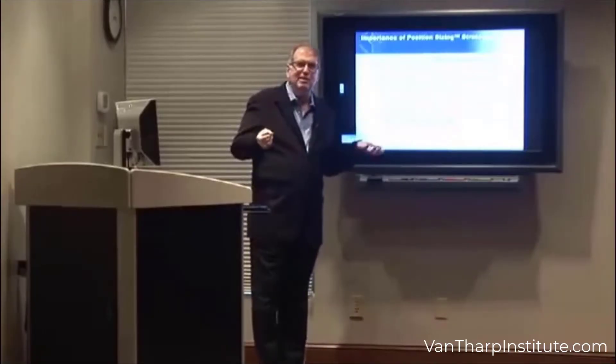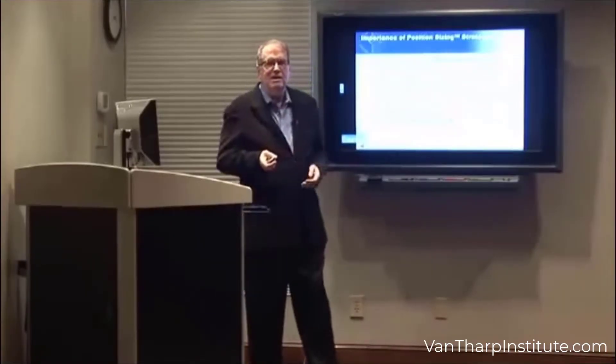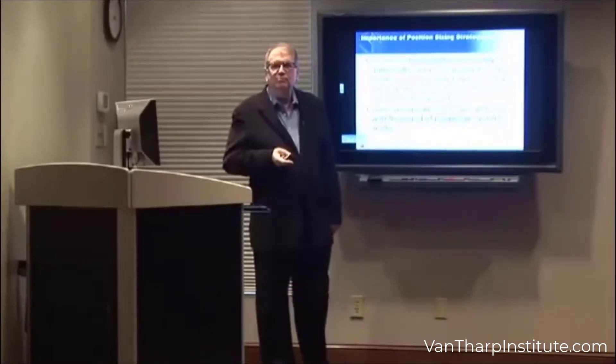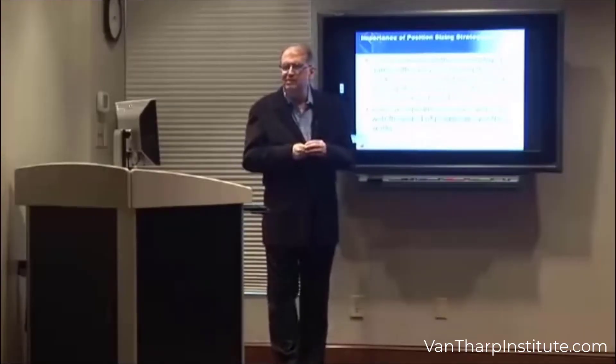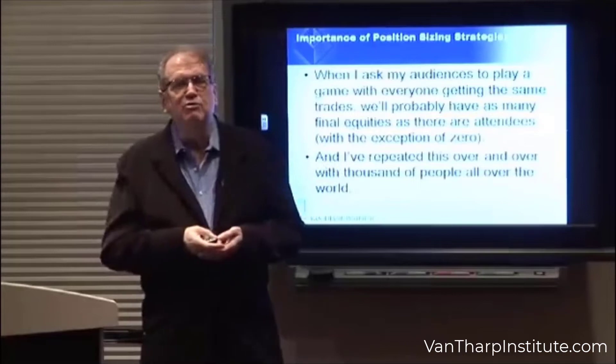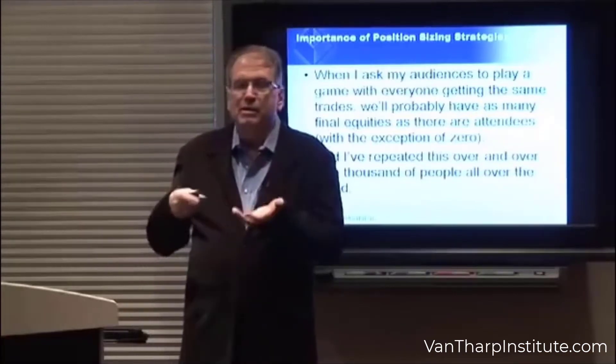When you consider all the possible combinations of goals and drawdowns, there's probably as many objectives as there are traders. So sometimes I ask my audiences to play a game. In the game, everybody gets the same trades.